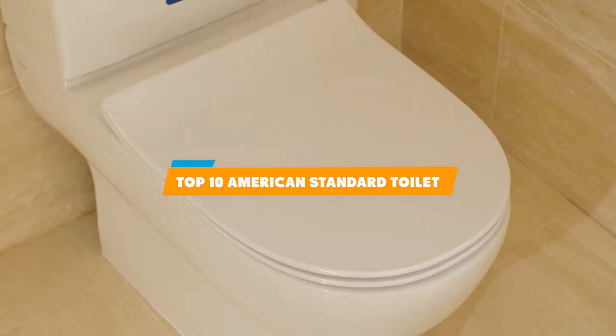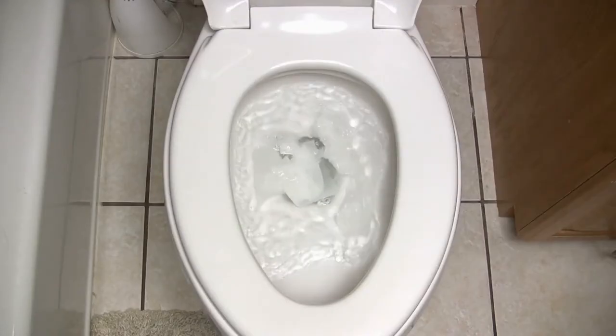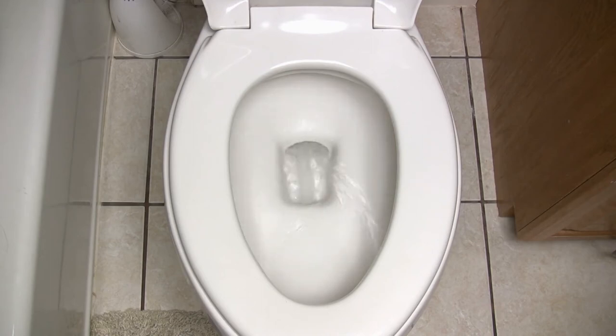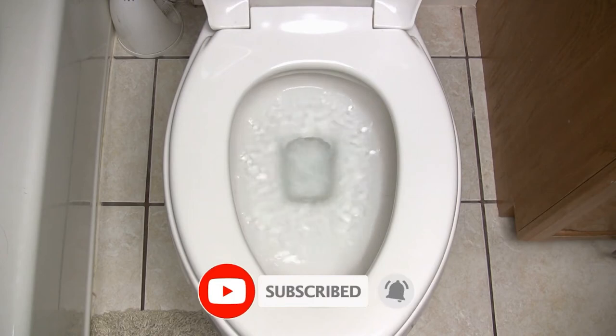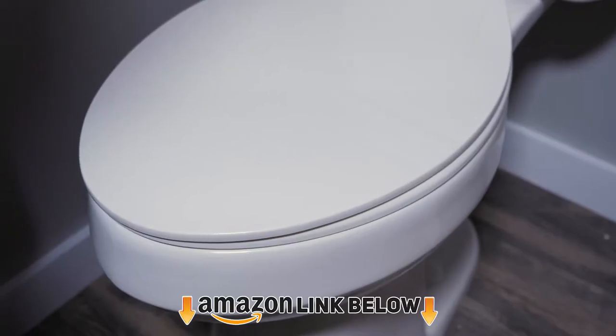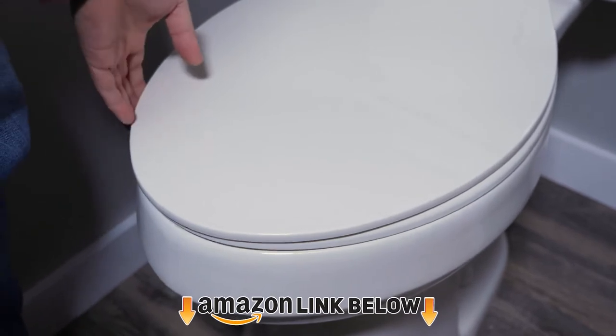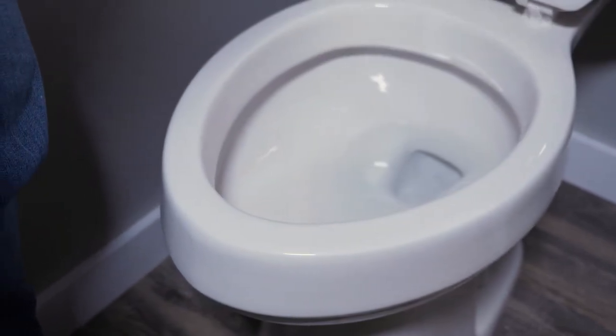If you're looking for the best American Standard toilet, you are at the right place. In this video, we're going to show you the American Standard toilets available on Amazon today. We reviewed literally dozens of products and made this list based on a number of factors including features, value for the money, the reputation of the manufacturer, and options for every type of customer. We also read countless reviews from actual users.